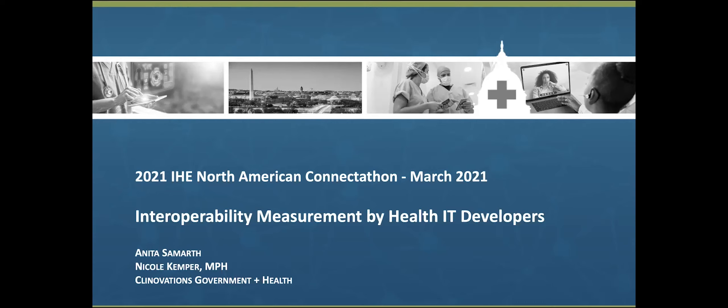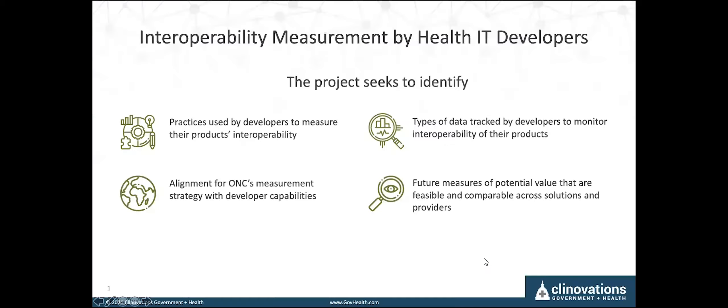Hi, welcome. I'm Anita Simarp and I'm joined today by my colleague Nicole Kemper from Clinovations Government and Health to talk about a project we're working on that seeks input and engagement from industry to understand interoperability measurement by health IT developers.